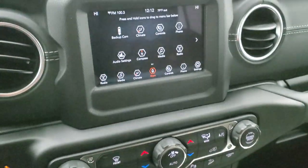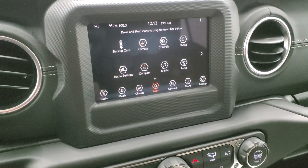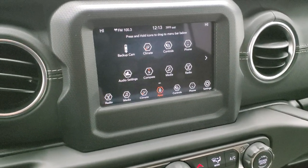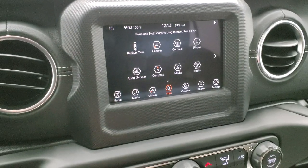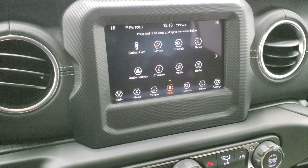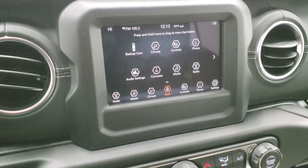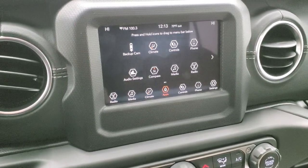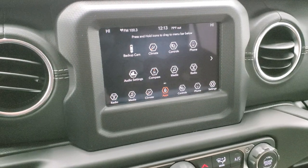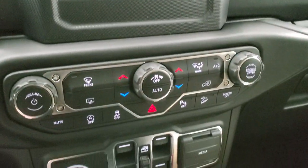On the radio you do have Android Auto and Apple CarPlay capabilities, so you can project your cell phone to the screen. If you have a navigation system such as Waze or Google Maps on your cell phone, you can project it to the screen and it's just like you have navigation built in. We actually did a demo on Android Auto for an 8.4-inch — very similar to this 7-inch touchscreen, same operating system. Check that out — there's a link in the upper right-hand part of the screen.